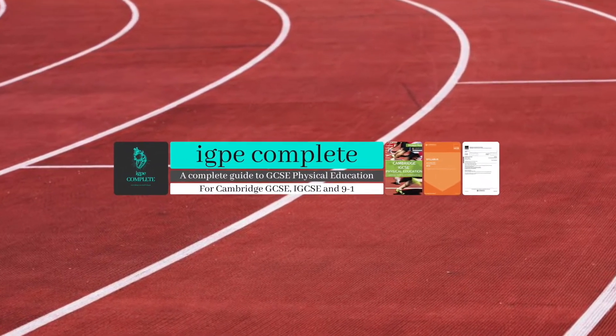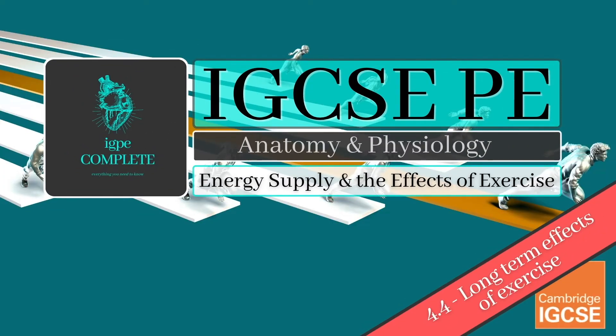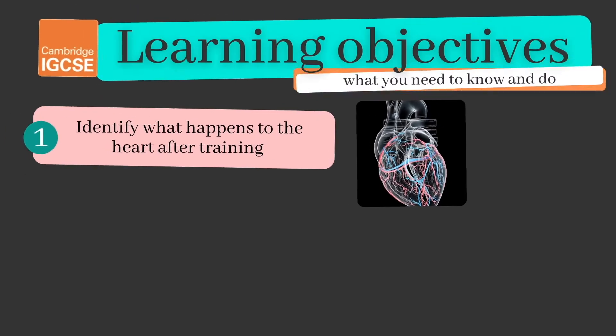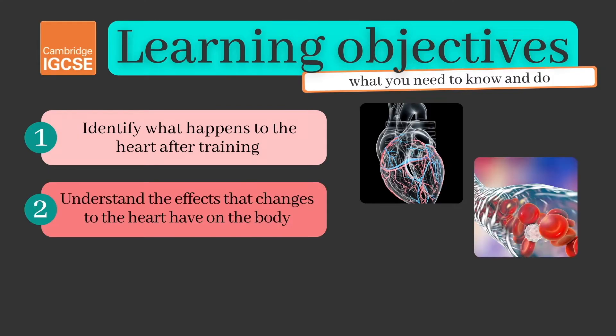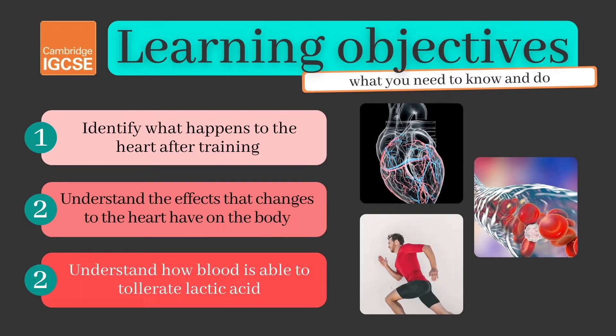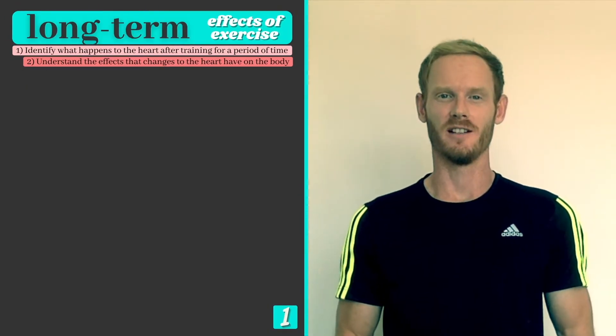Hello and welcome to another complete Cambridge IGCSE PE lesson. This is the final topic in chapter 4: long term effects of exercise, or the effects of training. Following the Cambridge exam syllabus exactly, our three learning objectives today are to identify what happens to the heart after training, to understand the effects those changes have on the body, and to understand how blood is able to tolerate lactic acid.